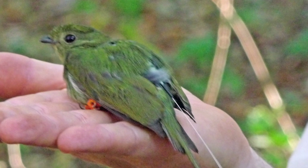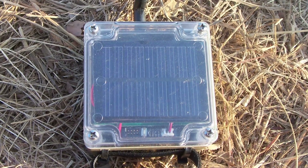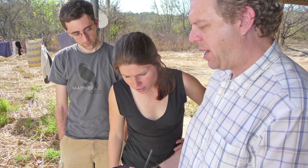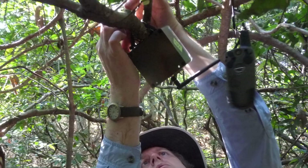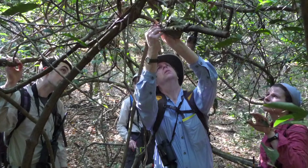Each EncounterNet tag emits a unique signal so that every animal in the population carrying one of these tags can be recorded at the same time. The second component of an EncounterNet radio telemetry system are the receiver stations. These are small, weatherproof devices run on four D-cell batteries that can be left out in the field to record pulses over weeks at a time, recording every pulse emitted by the animals around them automatically, day in, day out.